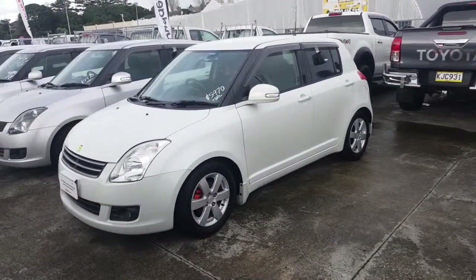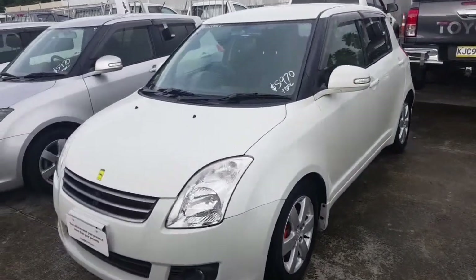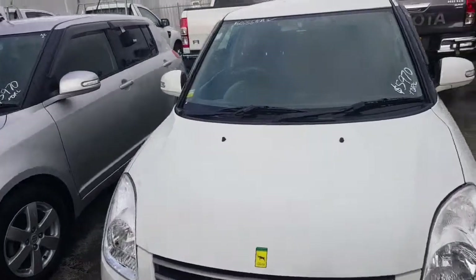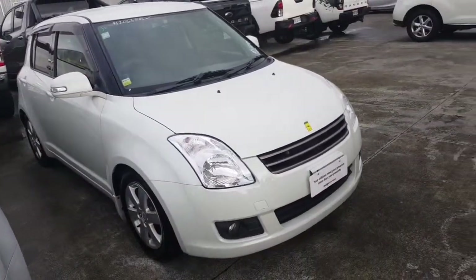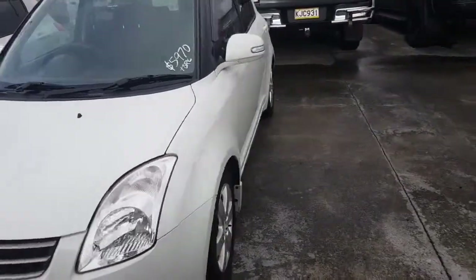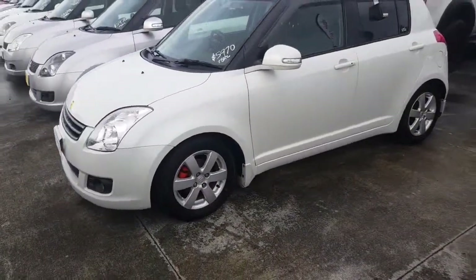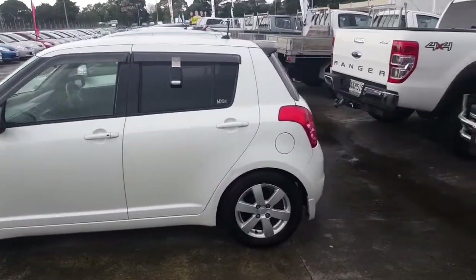I'll go around the exterior first and then bring you through the interior. She's really very sporty looking — it's only 1.2 litre so it's really good on fuel, but it's got an awesome look to it. It's got the spotlights, it's got the aftermarket grill, and a rear spoiler as well to complete the look.